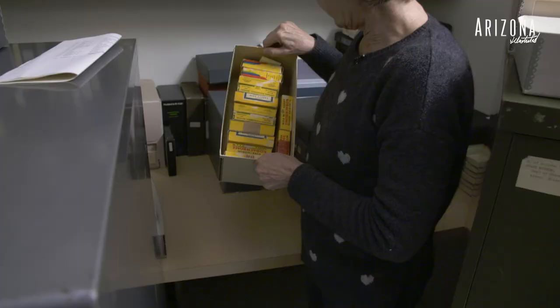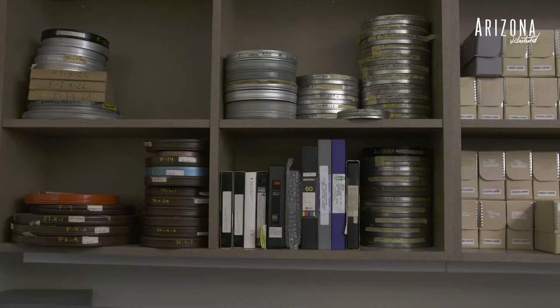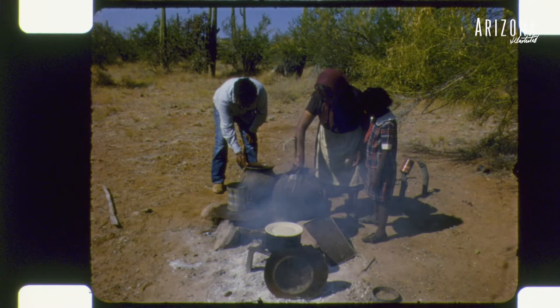This is a set of eight millimeter films from 1936 to about 1942. We also have videos. Some of the films aren't in super great condition and the only thing that will arrest that and slow it down is to put them in a freezer.